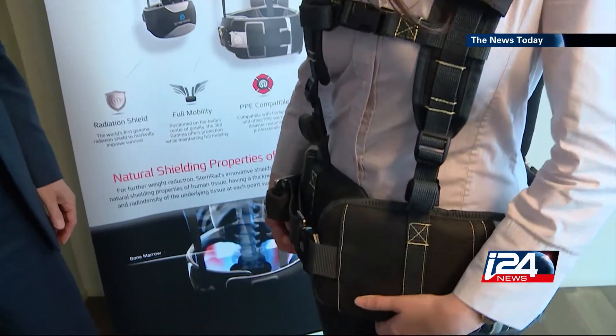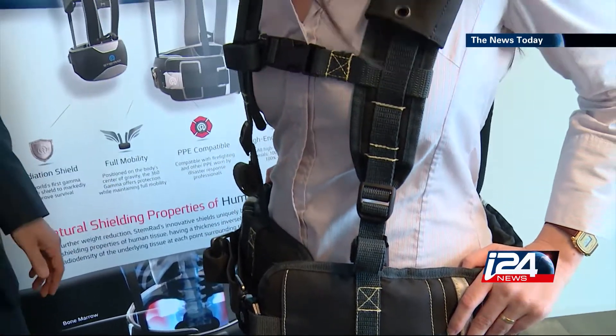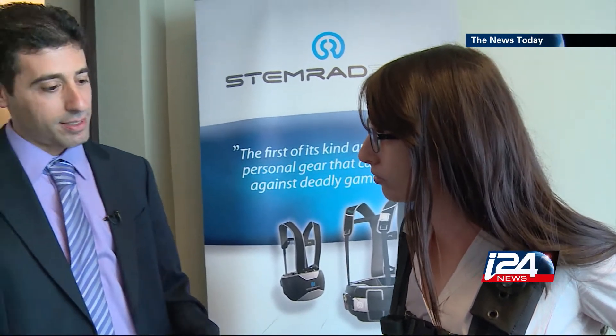Just by protecting bone marrow we can essentially more than double the radiation resistance of the individual in the face of radiation. You're wearing something that has been engineered to protect your bone marrow, and the internal structure of this seemingly simple product is very sophisticated — it reflects the anatomy of your pelvic bone marrow.